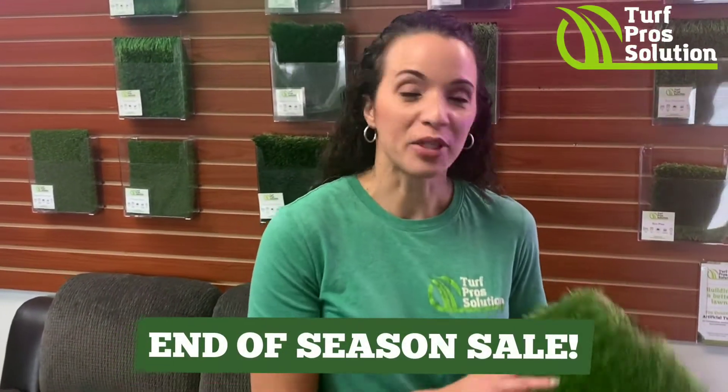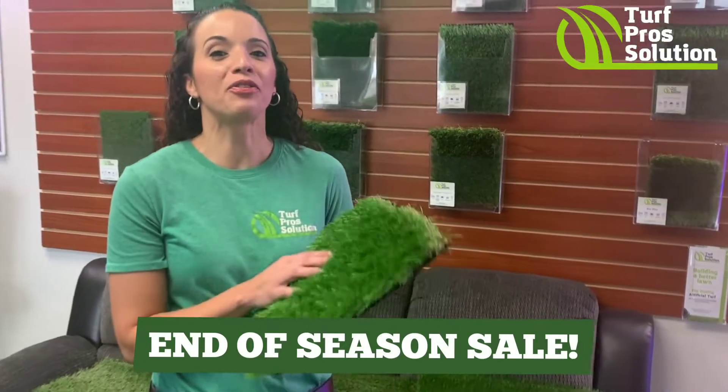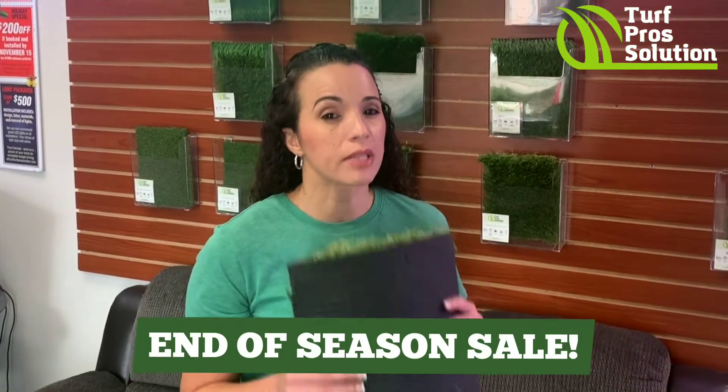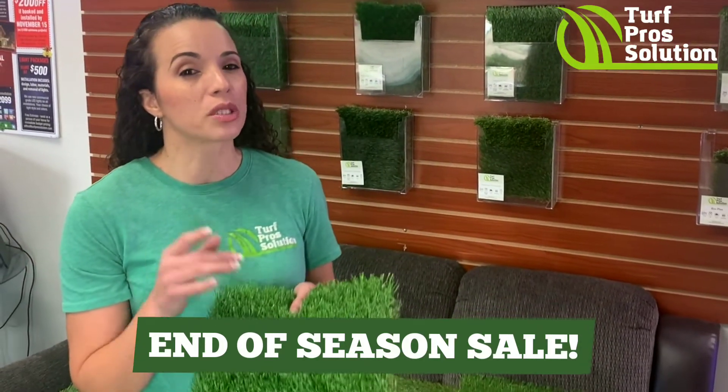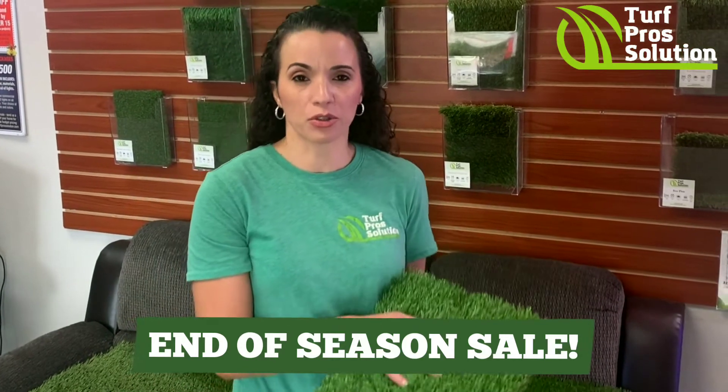Hi Broomfield folks, our year-end sale is finally here — get that turf installed you've been thinking about all year. We'll be having the Imperial Pro and Imperial Premium turf on sale. You can get the Imperial Pro for as low as six dollars per square foot, and the Imperial Premium for as low as five dollars and fifty cents per square foot. There is a minimum of 500 square feet.